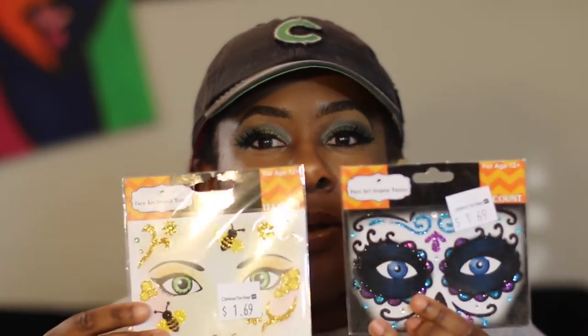Since Halloween is right around the corner, I got these little kitty face sequin tattoos — they're so adorable! I'm going to try to incorporate these into my Halloween looks. I'm so ready for September to be over so it can be October and I can do special effects makeup that I love. These were only a dollar at Christmas Tree Shop.